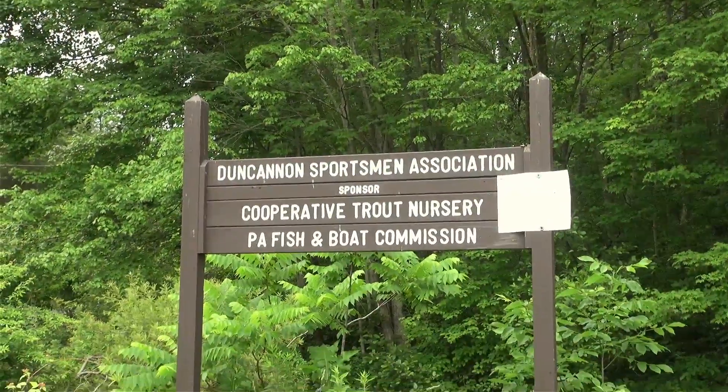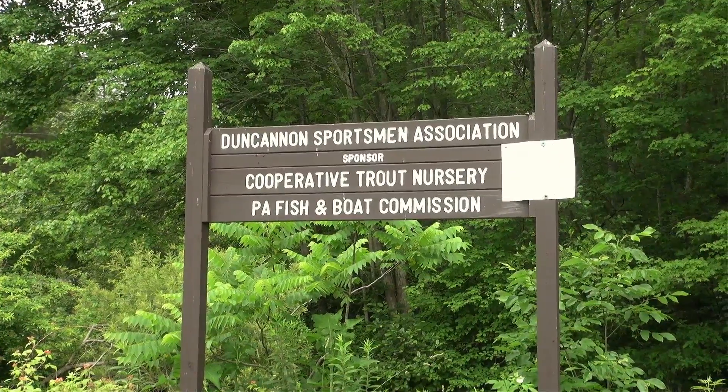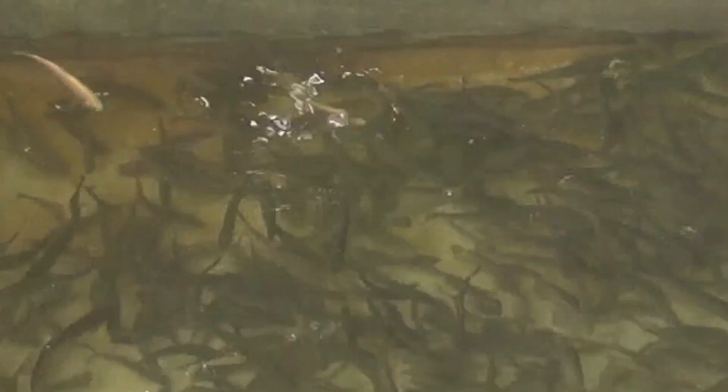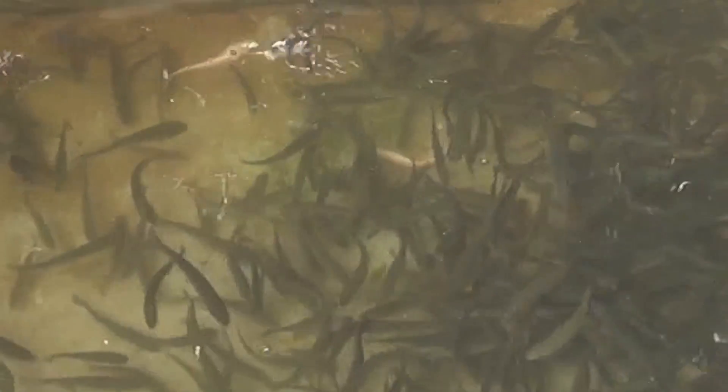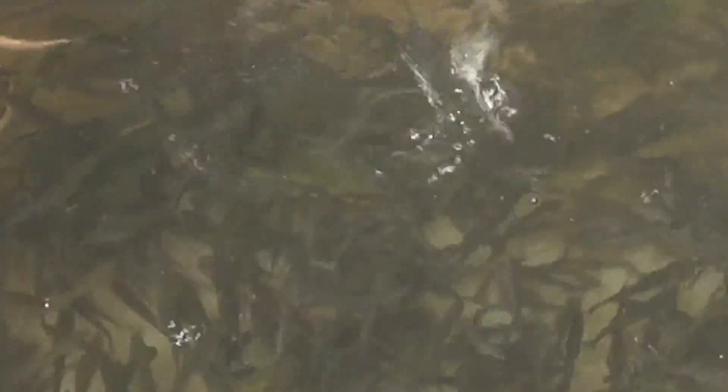What we saw here today was the distribution of fingerling trout to the Duncannon Sportsman's Nursery. Brooks, browns, and rainbows were delivered as well as some golden rainbow trout. They were all evenly distributed into different sections of the raceway. The brook trout, brown trout, and rainbow trout along with the golden rainbow trout were mixed in with the rainbows. These fingerlings will be cared for and raised by the cooperative nursery and stocked in the springtime for angling opportunities.